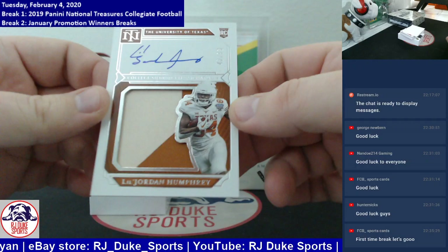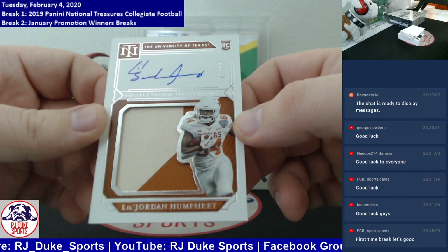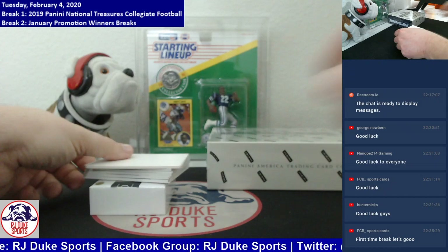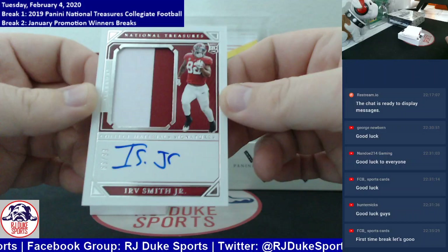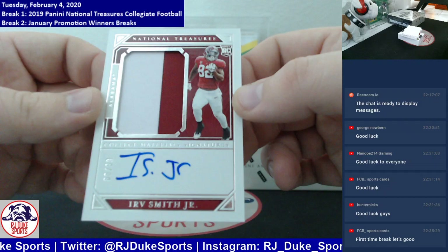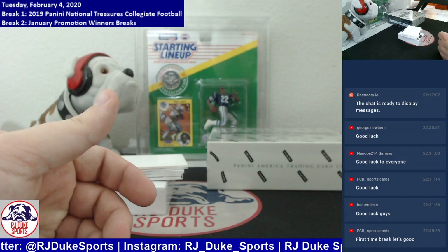Next up, numbered to 99, two-color patch on card auto — Lil' Jordan Humphrey, 42 of 99 heading to Lil' Jordan Humphrey. Next one, another RPA, number to 99, two-color patch on card auto — this time it's Irv Smith Jr., part of that quad we'll be randomizing later. Next up, jumbo jersey relic here, giant red patch, number to 99 — Sonny Michelle, large red patch going to Sonny Michelle.